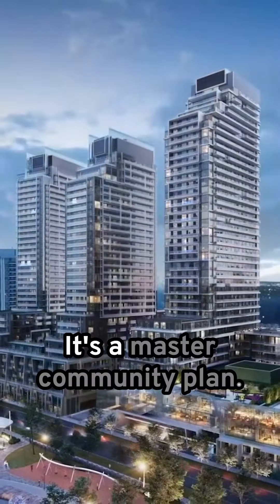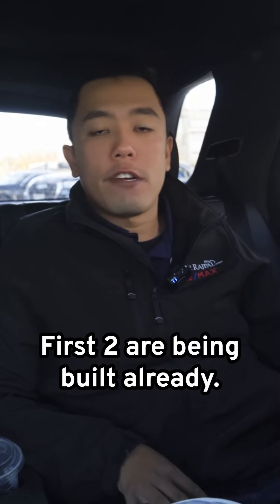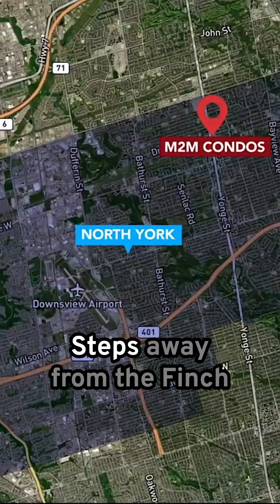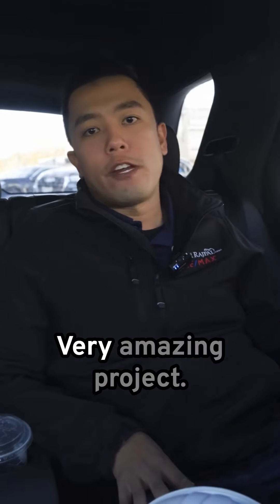We are very excited. We're on our way to M2M. It's a master community plan. We have five buildings coming up. The first two are getting built already, right at Yonge and Kummer, steps away from the Finch station at Yonge and Finch. It's gonna be a very exciting, very amazing project.